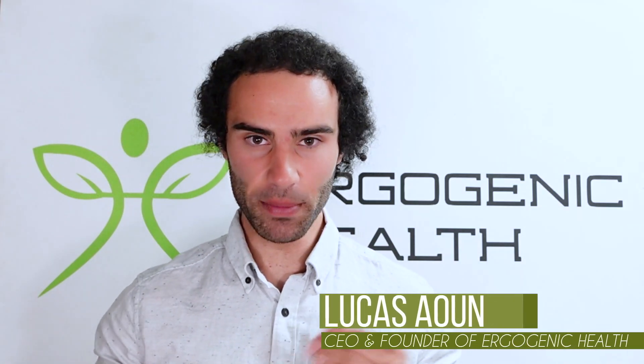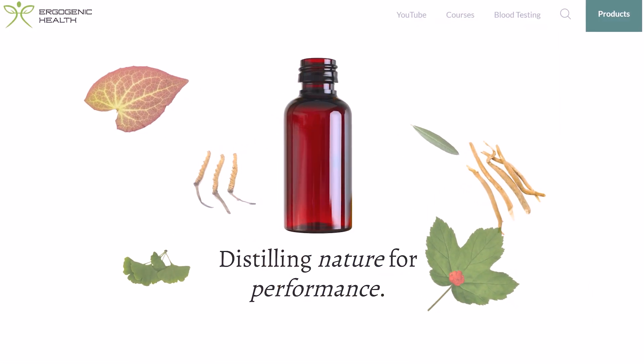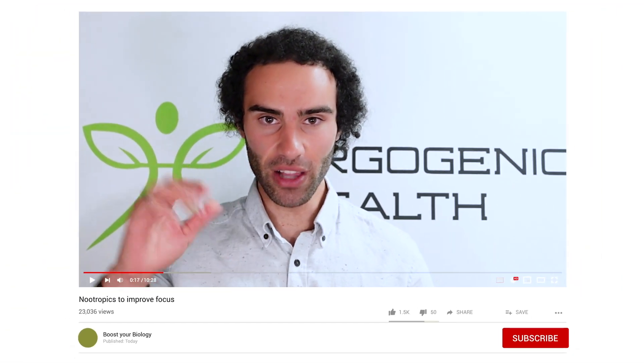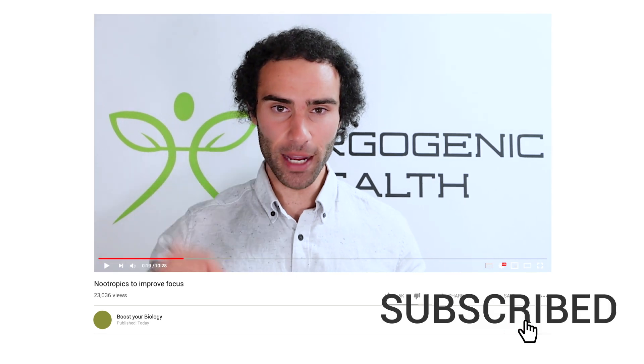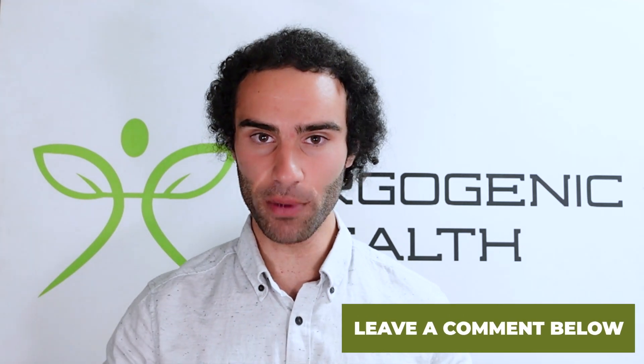For those of you who are brand new to my channel, my name is Lucas, I'm the founder of Ergogenic Health, and my mission is to bring you the most cutting edge health information that you'll struggle to find on Google. Please like this video, hit subscribe, and leave any questions or comments down below — I'd be happy to respond to them.